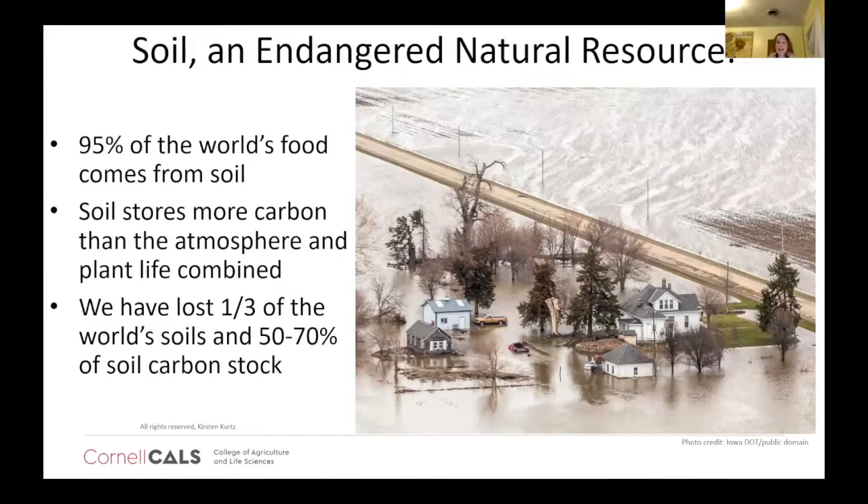Soil is an endangered natural resource — something we can't just count on to be here, even for our children's lives. This is something that has to be cared for and managed properly. 95% of our food comes from soil. Hydroponics is not a replacement — grains like wheat, corn, and soy can't be grown in a greenhouse or hydroponic setting. It's really, really important that we have soil for our food sources, though soil provides many other ecosystem services beyond just food.